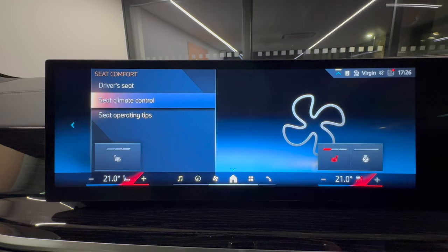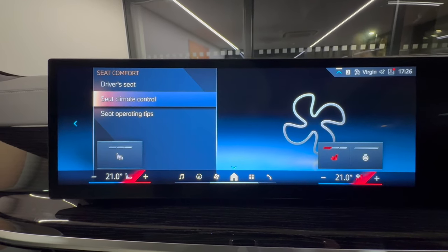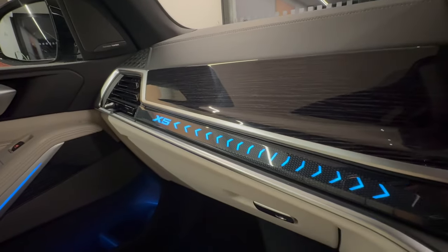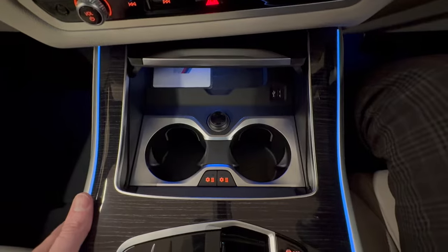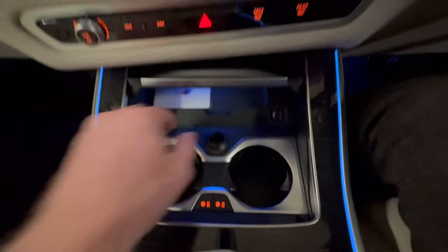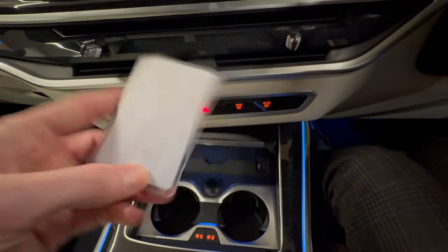You'll notice the seat climate control options for the heated seat and heated steering wheel. Along the dashboard you'll see the X5 embellishment with LED extended lighting. Opening the cup holders reveals the heated and cooling cup holder system, wireless charging for your mobile phone, and the BMW Digital Key.